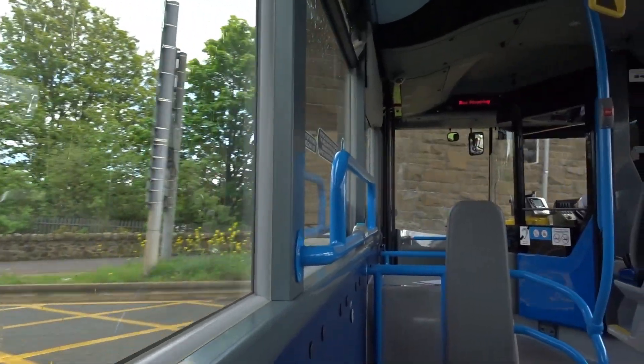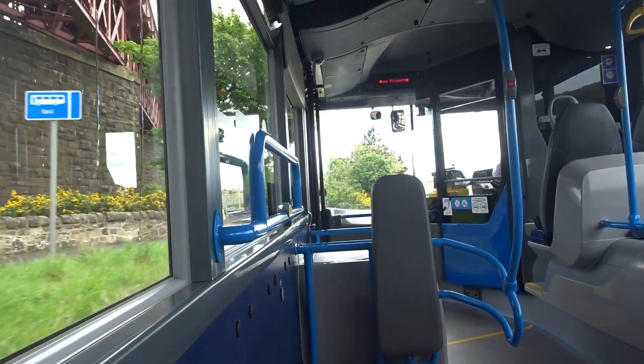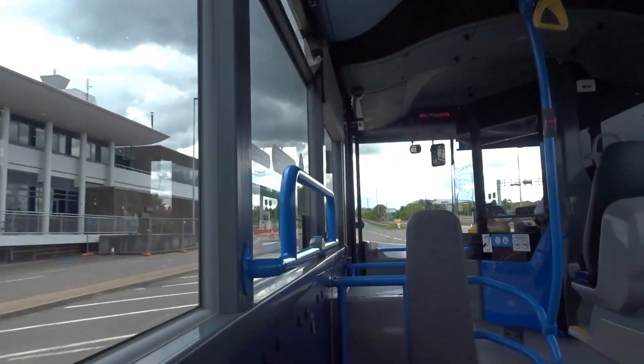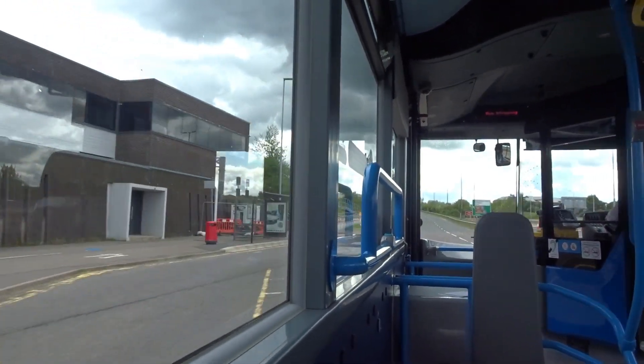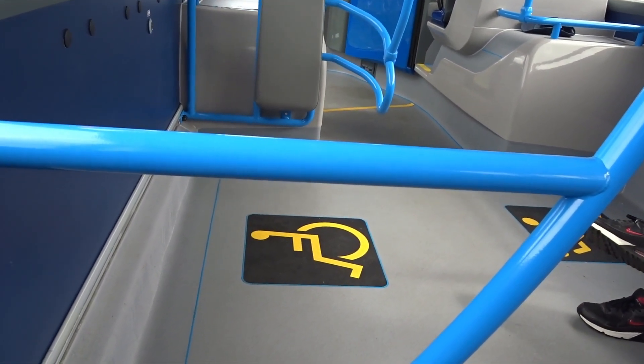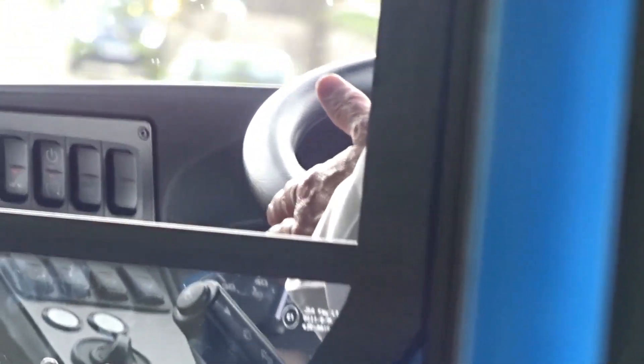I took a couple more trips on the route just to make the most out of the day ticket, and took the opportunity to sit up closer to the driver to see the autonomous mode in action. You can see that the steering wheel was moving itself using slight movements, and the driver's hands would hover above the steering wheel to take charge when required.